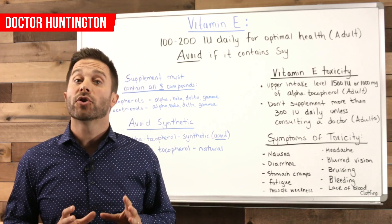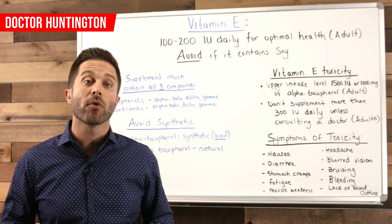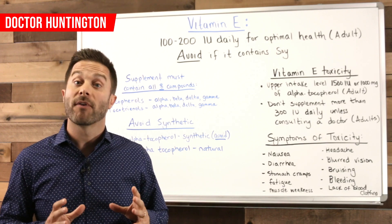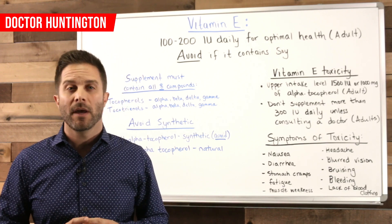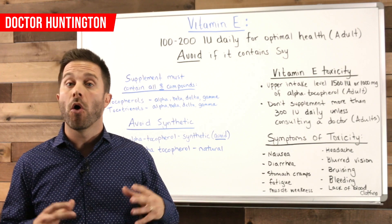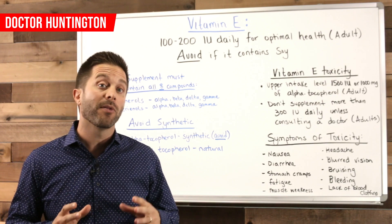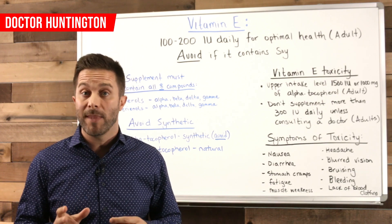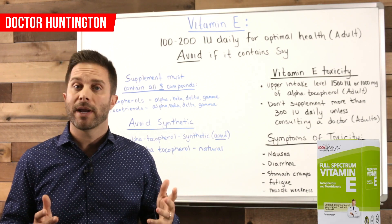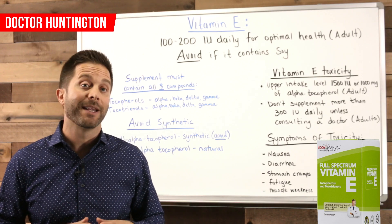The best way to ensure you get the right amount of vitamin E is to eat a wide variety of healthy vegetables, low-glycemic fruits, and nuts and oils, which are also a great source. In fact, avocados are one of the best sources of vitamin E. If you take a vitamin E supplement, make sure to use one that is natural and contains all eight compounds — the four tocotrienols and the four tocopherols. If you want to see what the label should look like, go to bodymanual.com and check out the product called Full Spectrum Vitamin E. In the case of pregnancy or if you're on a blood thinner, make sure you check with your doctor before you start a vitamin E supplement.